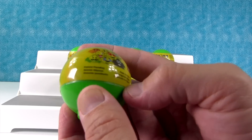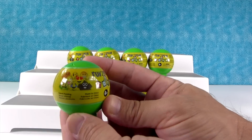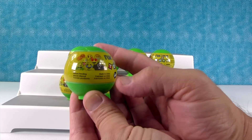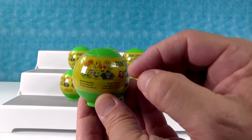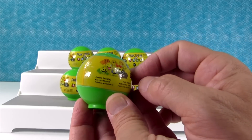They're little emoji blind bag figures — I hope you guys can see that with the glare. Looks like there's eight different people and I bought eight of these little blind bag balls, so I'm hoping we get a full set. I really want to get the guy with his teeth, the heart eyes one, and the poop.